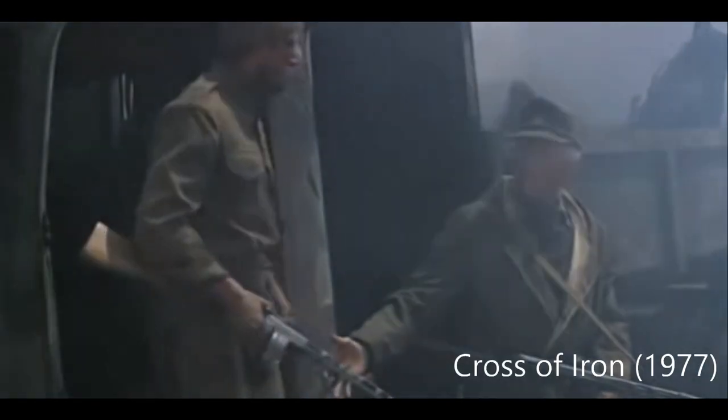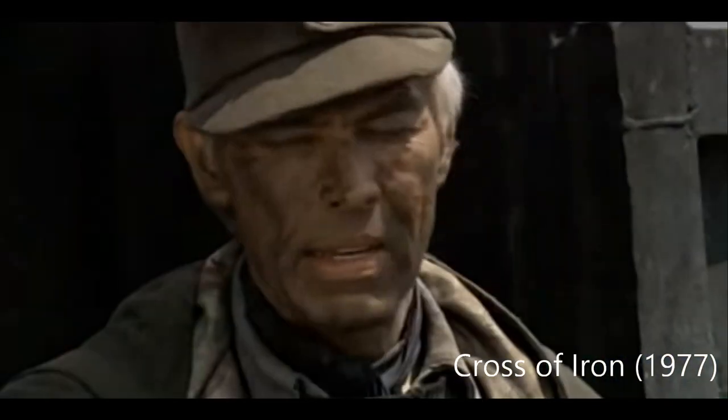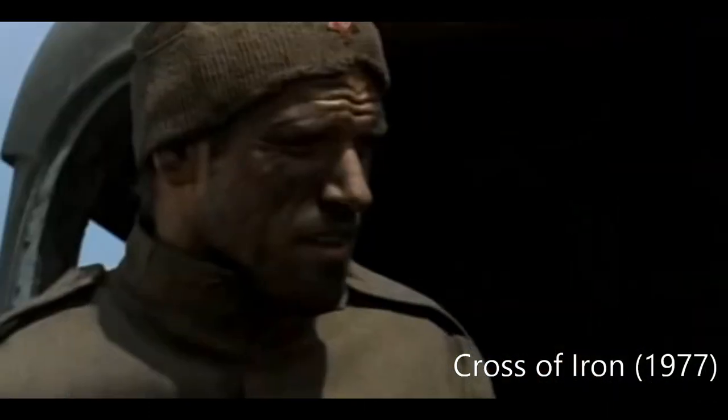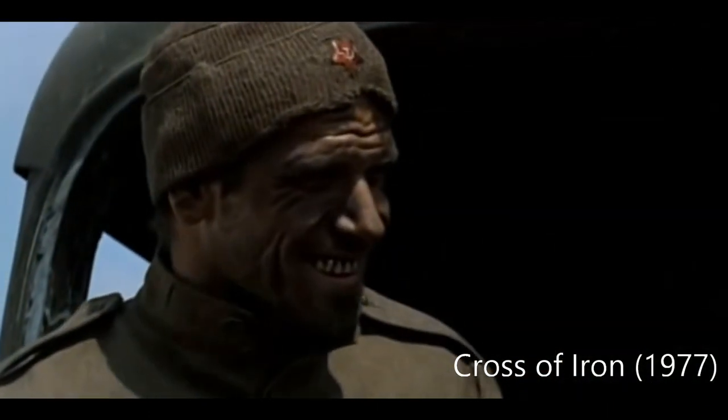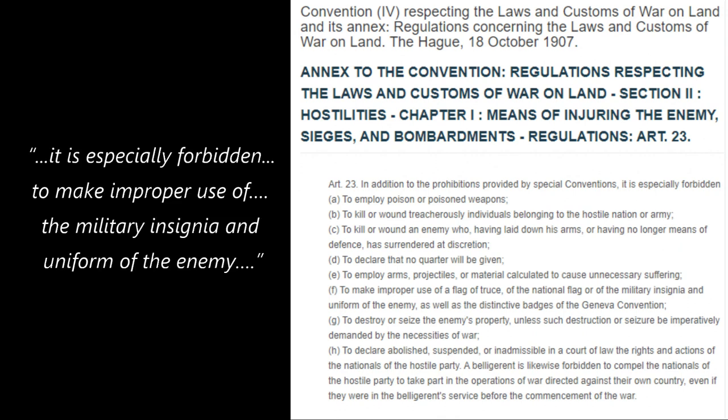A number of fictional depictions show German soldiers in the Second World War wearing enemy uniforms in an attempt to safely transit enemy-held territory. The use of enemy uniforms for this purpose did happen in the Second World War. Article 23 of the Hague Land Warfare Convention stated that it was forbidden to make improper use of the military insignia and uniform of the enemy.